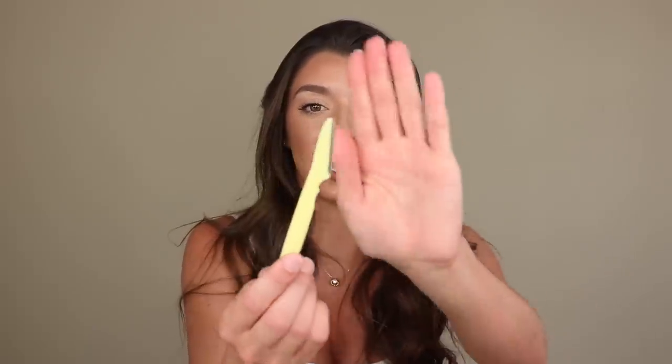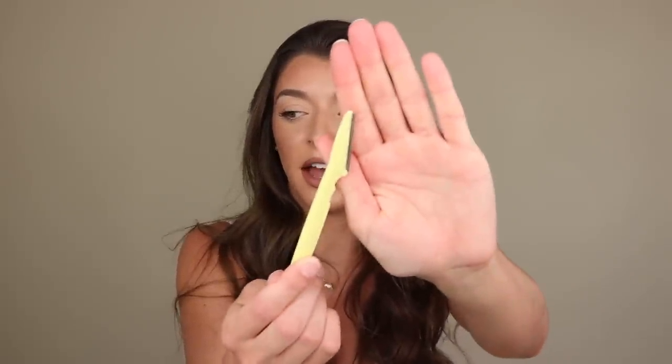To shave my face I use this little guy right here — this is called a Twinkle. I got it off of Amazon and they're very affordable. So if you want to try out shaving your face, do not use a regular razor — please don't do that because you're going to ruin your face. Use one of these because it does have a little protective guard near the edge so it won't scratch you or anything.